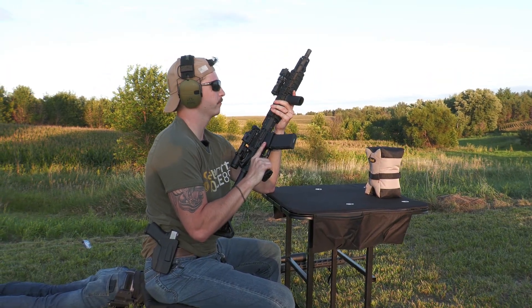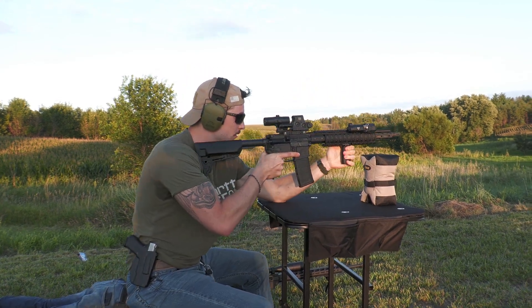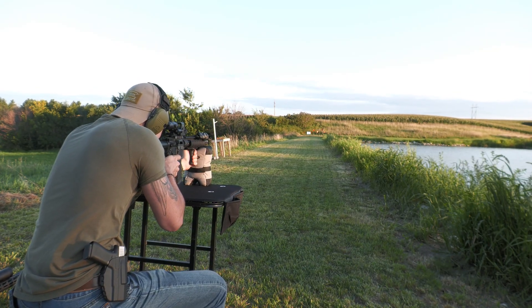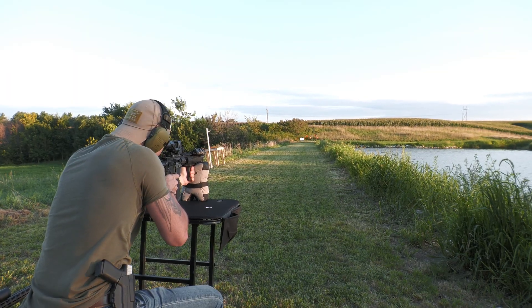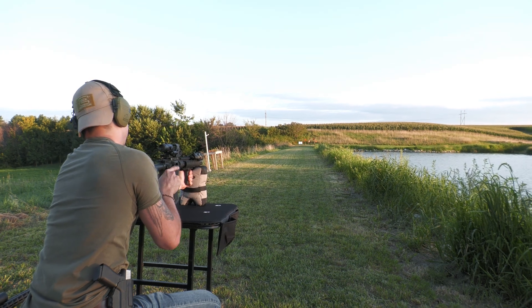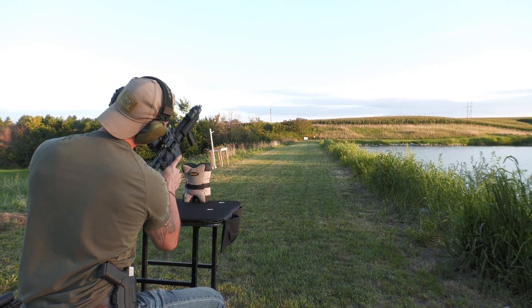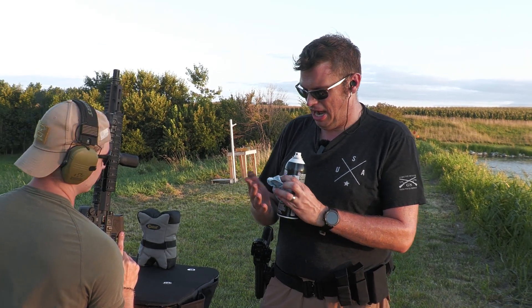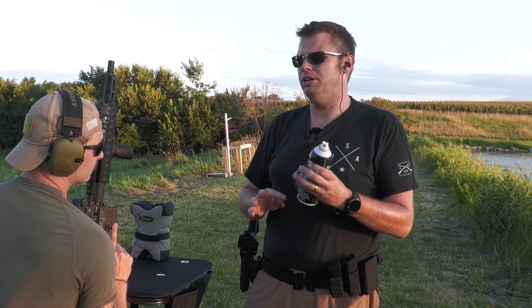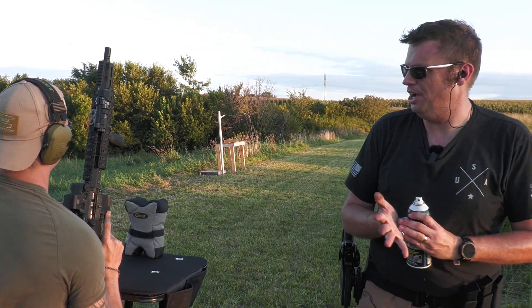All right, once again five rounds, this time with PSA's AAC ammo. Jam — yeah, I felt it. Pause. I'm not willing to hold that against AAC or PSA. We have been running this gun like crazy lately and I tend to not clean my guns as much as I should. So just cleaned up the bolt carrier group — we'll see how it runs now.